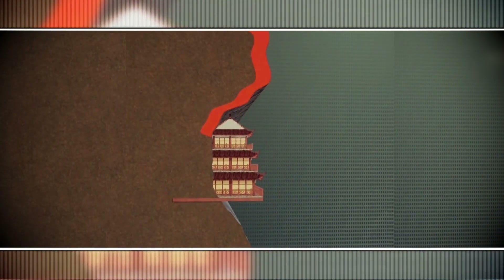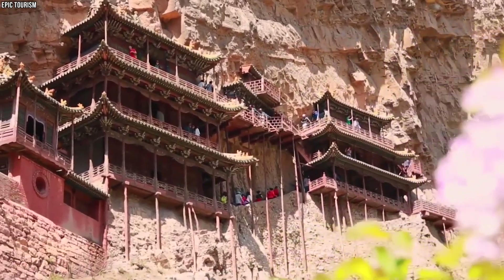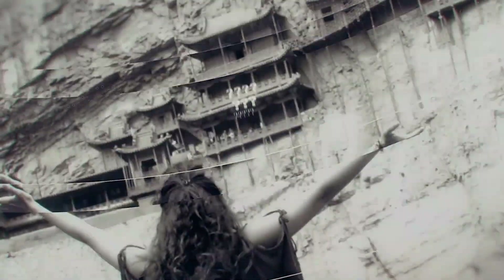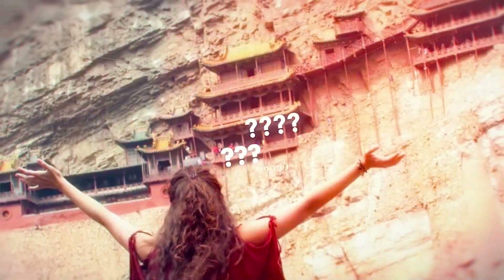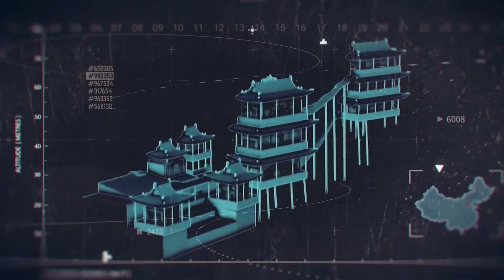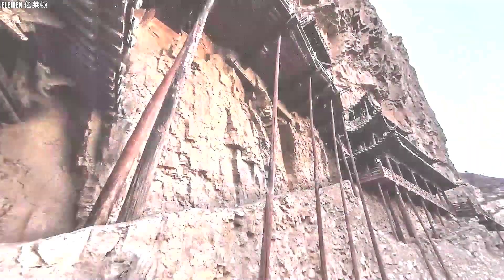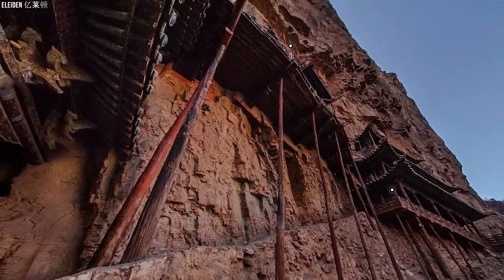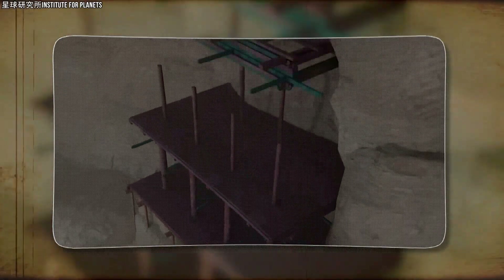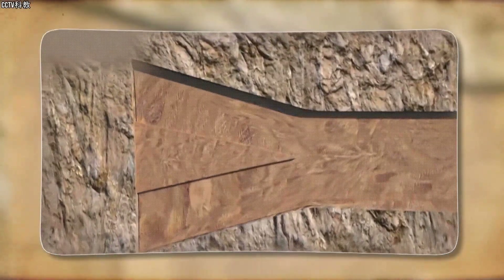Additionally, the natural overhang of the cliff acts as protection, keeping the temple safe from harsh weather while hiding it from potential threats during its early history. What keeps the Hanging Temple so secure? It's not the visible wooden pillars, which were added later to calm the nerves of visitors, but a series of wooden beams driven deep into the cliff, known locally as Iron Sea Supports. These beams were coated with tung oil to resist moisture and rot. Every beam was carefully positioned, each one playing a specific role — some bearing weight, others providing balance.